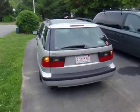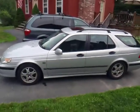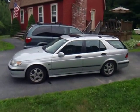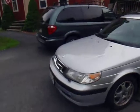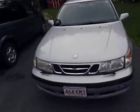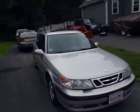2000 Saab 95 wagon. You won't believe it looking at it, but she's got close to 200,000 miles on it. It's got the original transmission, original clutch, original motor, and it's a five-speed. Can't beat that.